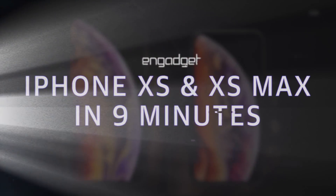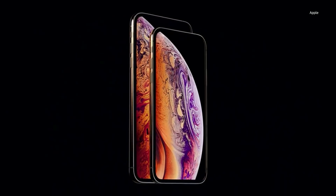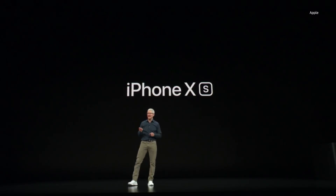I'm excited to show you what is by far the most advanced iPhone we have ever created. This is iPhone XS — the most advanced iPhone we've ever created.